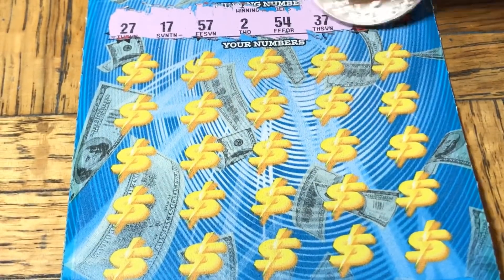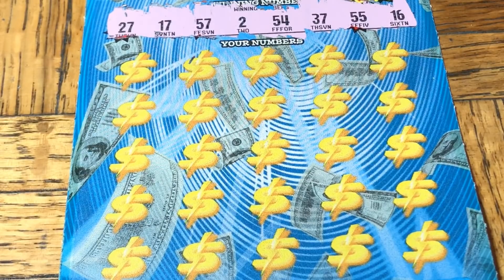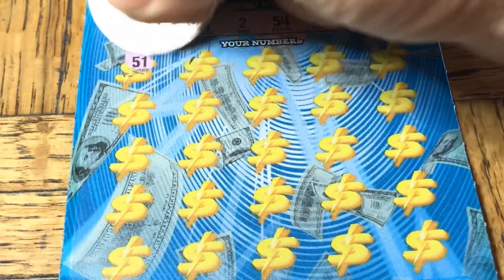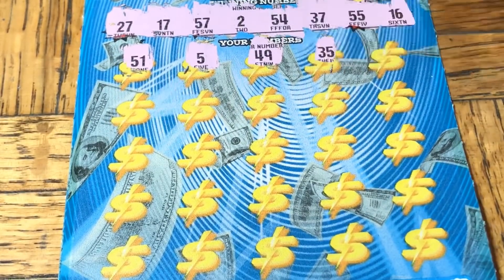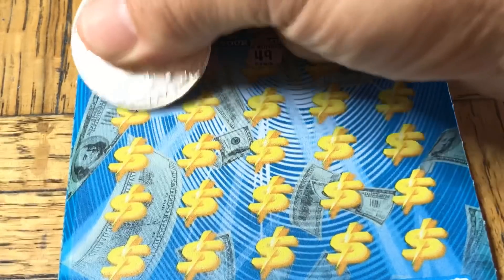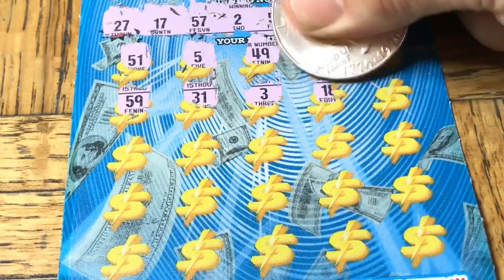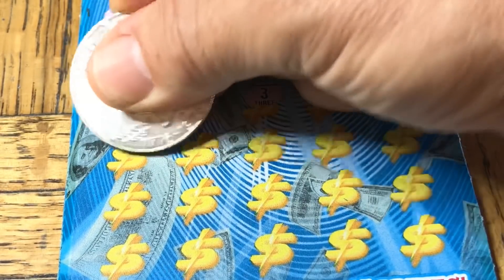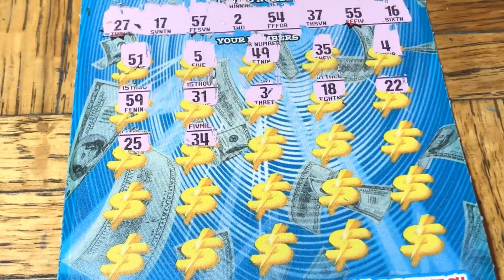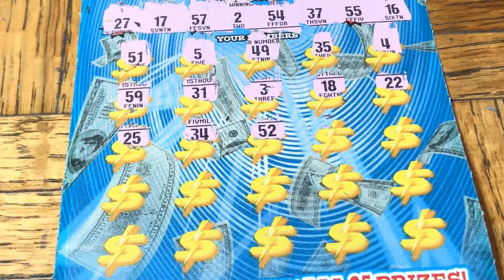We have an $80 session today again. 27, 17, 57, number two, 54, 37, double nickels, 16 — let me start with a 51. There's a single nickel, 49, 35, a single four. There's no Moochie here today though — she is outside enjoying the sunshine. Too much sunshine frankly; it's about 95 degrees. Double two, no.